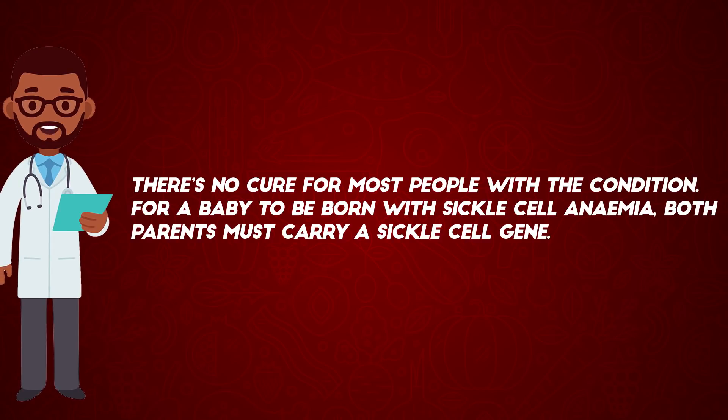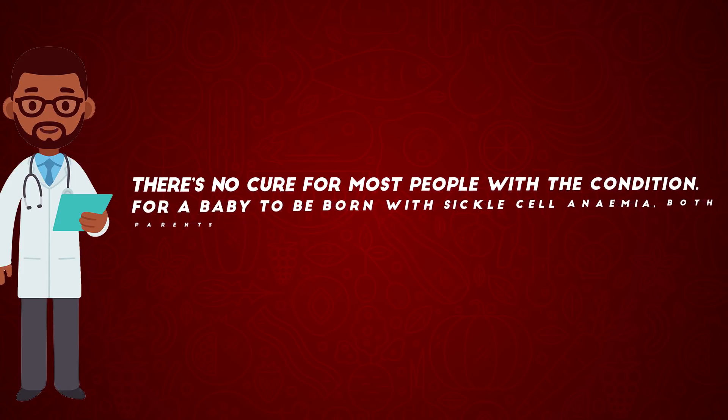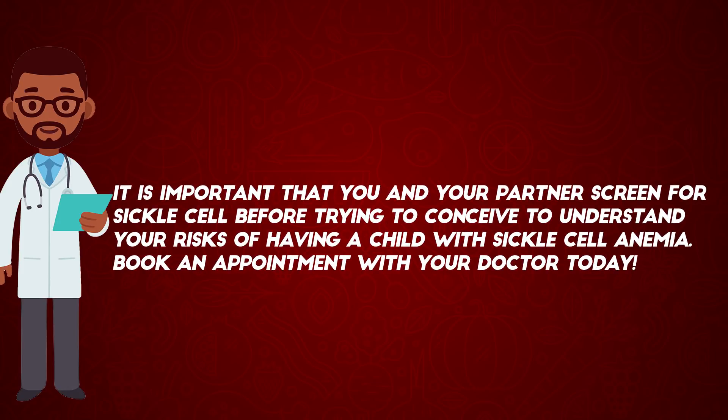There's no cure for most people with the condition. For a baby to be born with sickle cell anemia, both parents must carry the sickle cell gene. It is important that you and your partner screen for sickle cell before trying to conceive to understand your risk of having a child with sickle cell anemia.